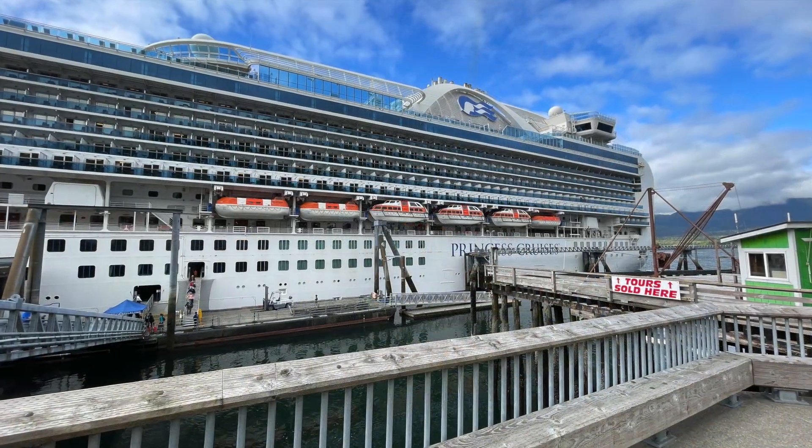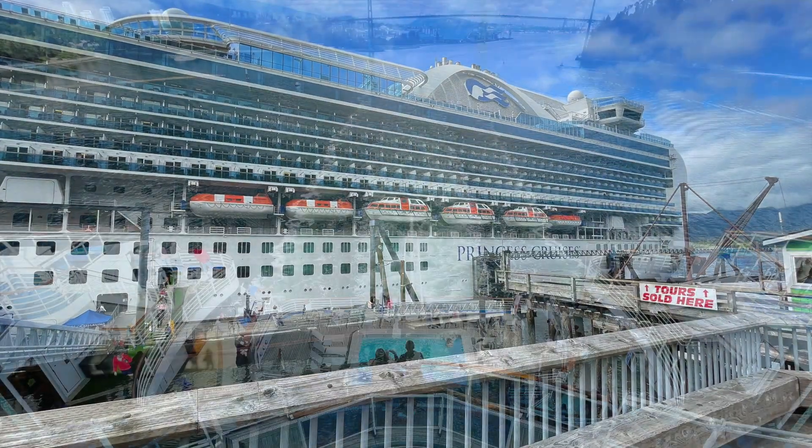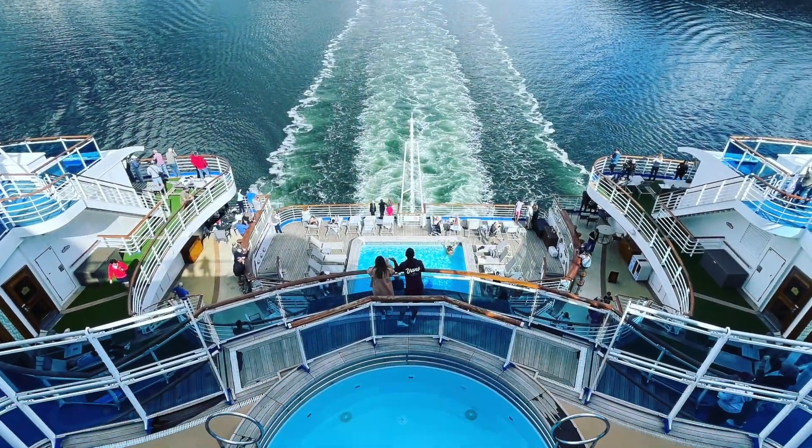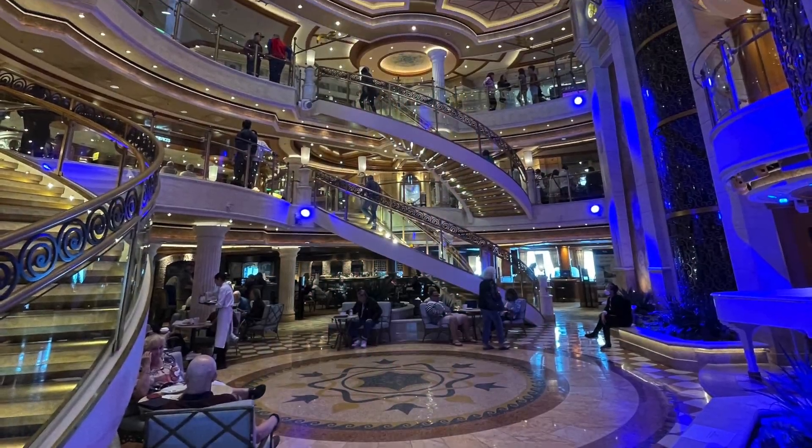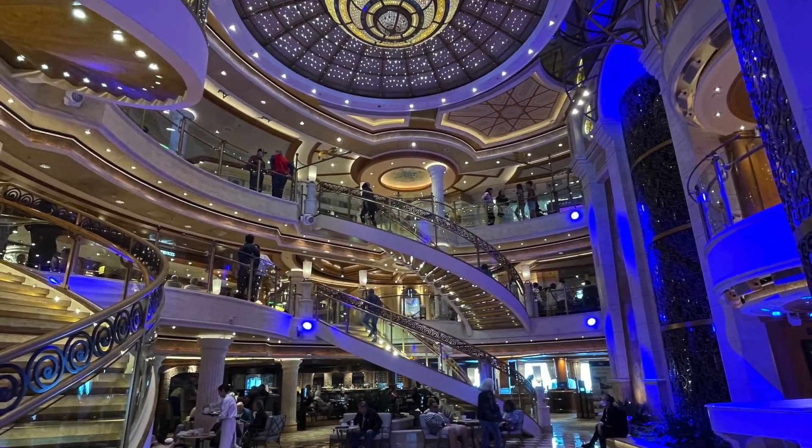I just spent 10 days cruising Alaska on the Crown Princess and I thought I'd give you a quick tour of the chapel. I also have a video on the chapel on Royal Caribbean's Voyager of the Seas and I'll link that video to the end of this one.